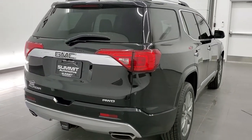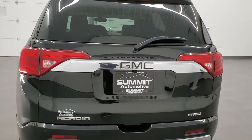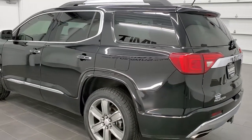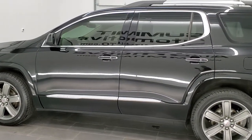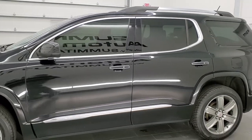This vehicle has the 3.6 liter V6 motor, which pumps out 310 horsepower. It has been fully safetyed and inspected by our service shop, has a fresh oil and filter change. All the fluids have been checked and topped off. It has four brand new tires, and this vehicle is 100% ready to go.